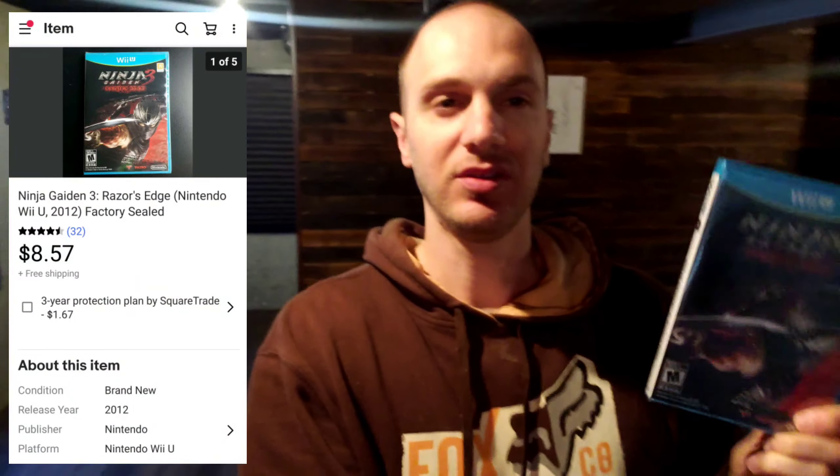Just sold my second copy of Ninja Gaiden 3 Razor's Edge for the Wii U. This sold for $8.57. It is new and sealed, free shipping. Not making a ton on this, but I'm happy to filter it out of my collection.